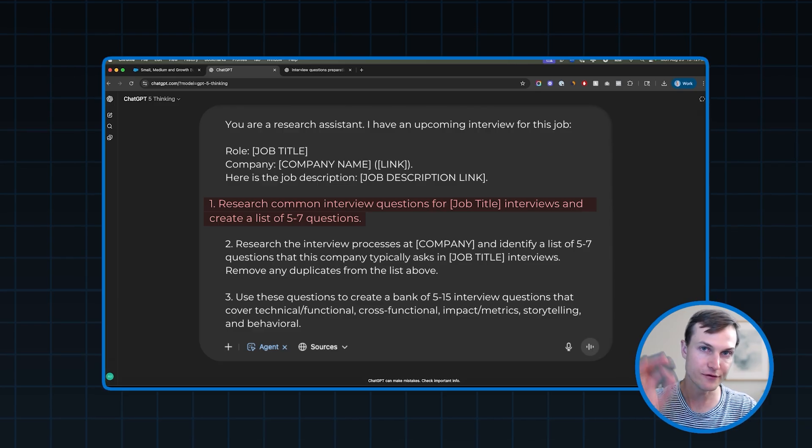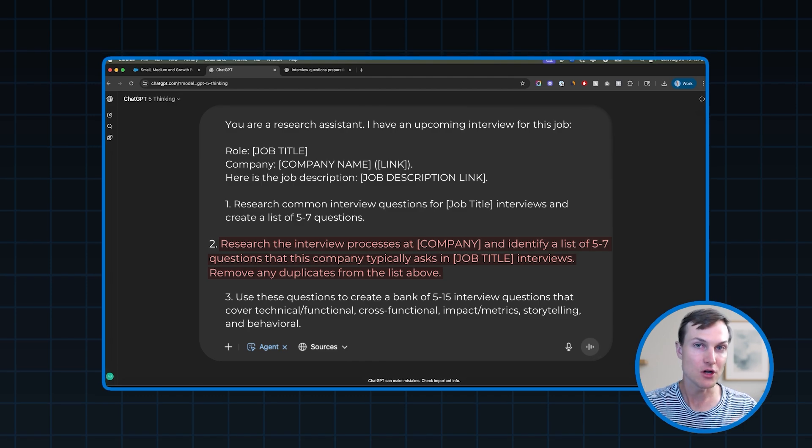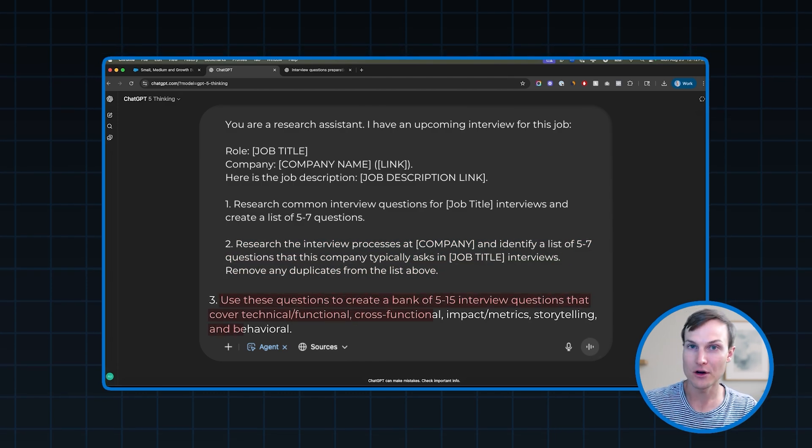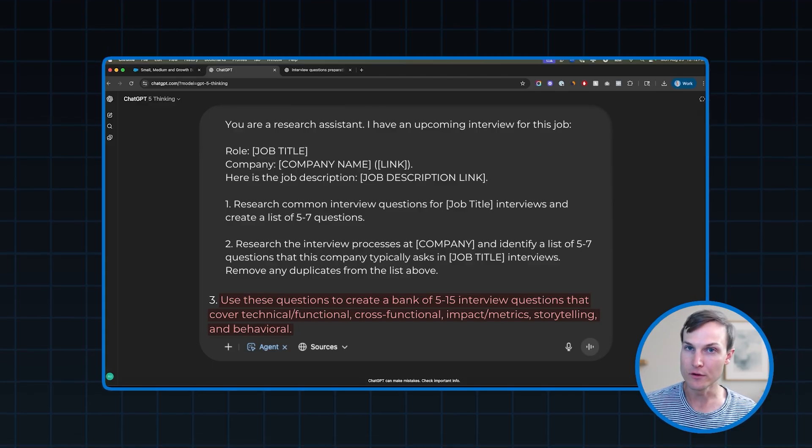First, I'm going to tell it to research common interview questions for this job title. Then to research the interview process at my target company for my target role. We're going to have it build a bank of interview questions based on those two things, remove the duplicates, and then add more to give us distribution across the different types of interview question categories we might encounter — so behavioral questions, technical questions, case study questions. That question bank is going to be a really nice setup for the mock interviews. That's exactly where this AI coach is going to draw all of its questions.